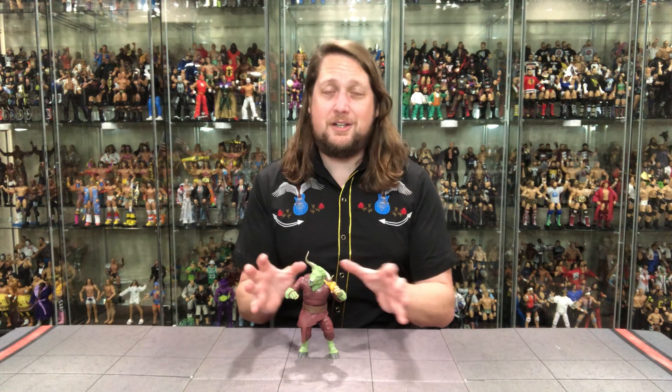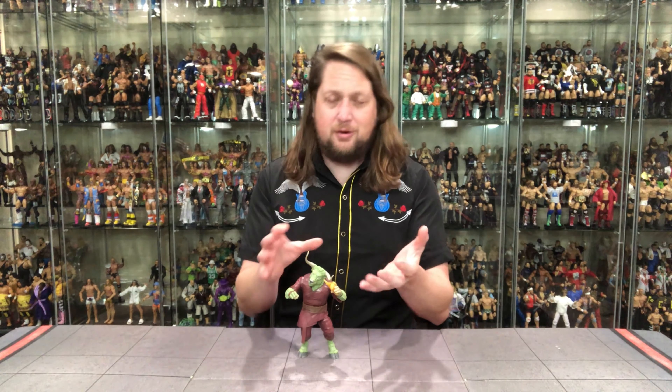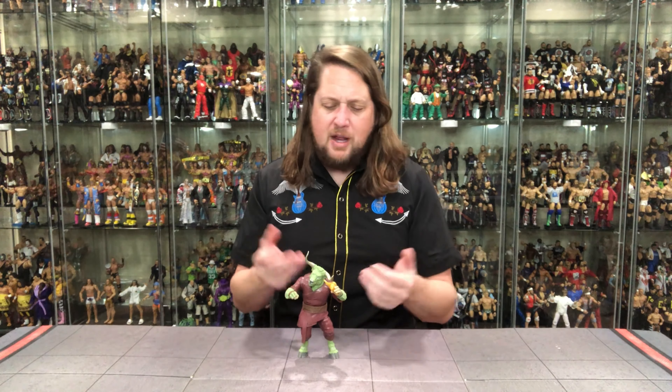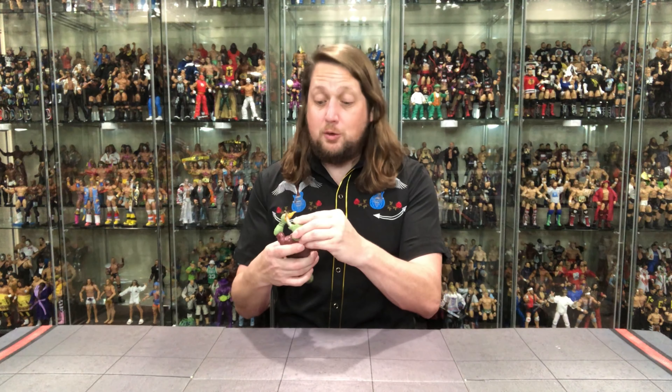Some might consider Rintra a waste of a Build-A-Figure slot, but to me it's a cool looking character. Take him out of the movies entirely — I love a big figure, I love a hairy bipedal creature. The big horns, the green fur, the body in the robe — just a very cool looking figure. I do wish he had more screen time; I think it would have made that movie a little more interesting. Down the road this might be a pretty sought-after figure, and that's why Rintra comes in at number two.